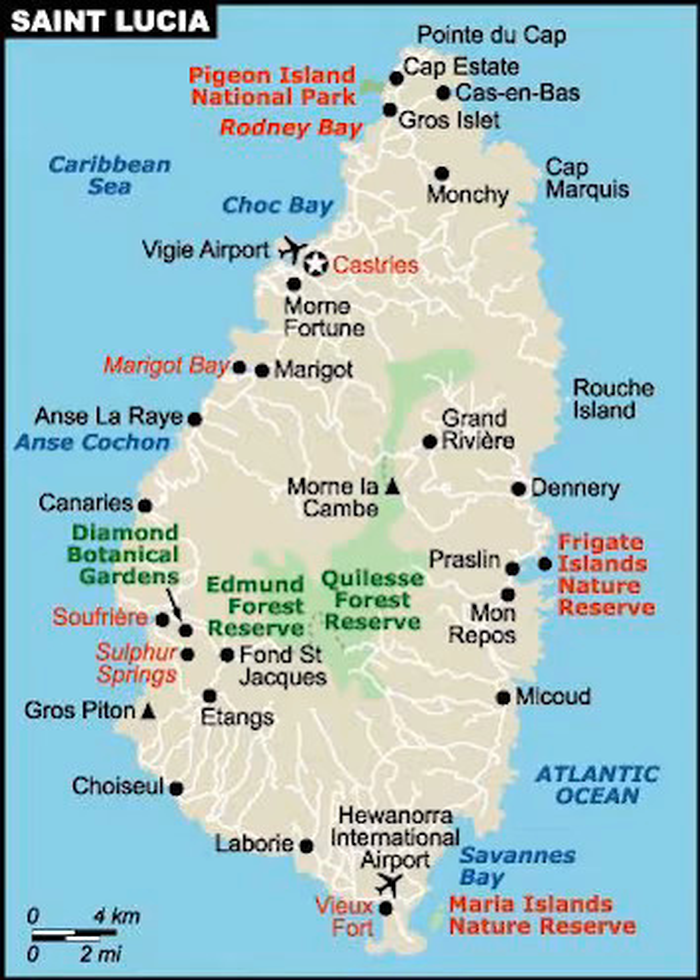St. Lucia also has five terrestrial ecoregions: Windward Island's moist forests, Leeward Island's dry forests, Windward Island's dry forests, Windward Island's xeric scrub, and Lesser Antilles mangroves.